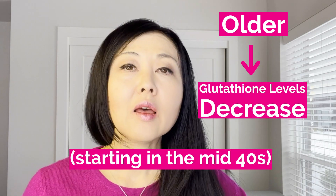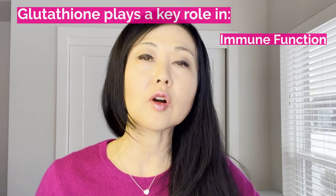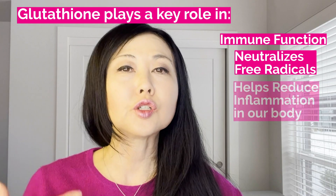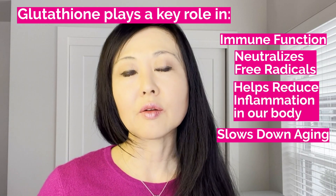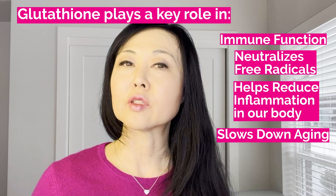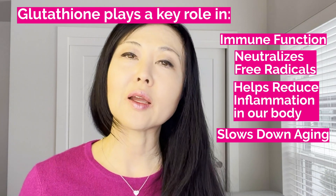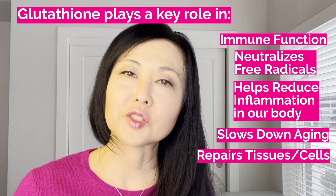As we get older, glutathione levels start to drop off, especially in the mid-40s. Glutathione plays a key role in supporting immune function, neutralizing free radicals, and reducing inflammation in our body. Higher levels slow down the aging process, and glutathione also helps repair tissues and cells.